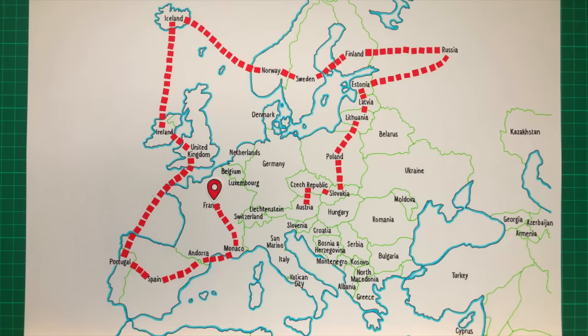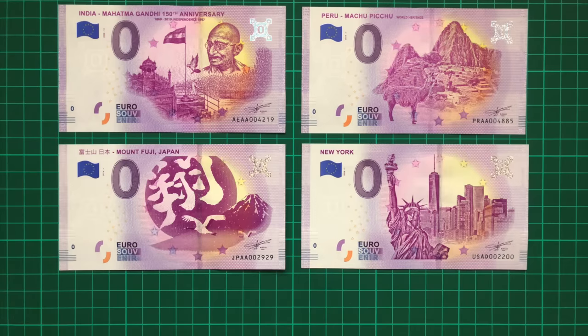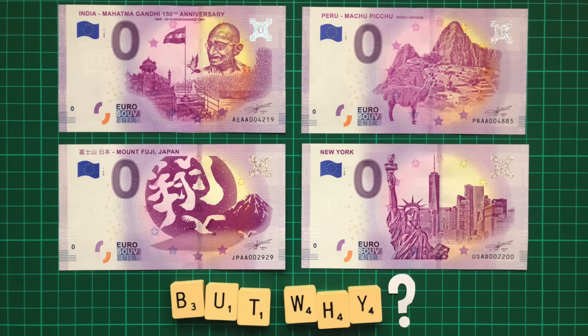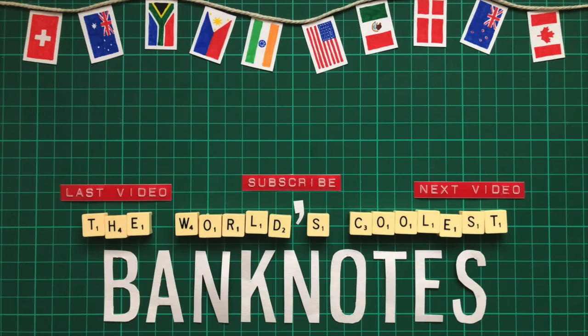So this is where we put the bookmark, and we'll continue the journey in a few weeks' time, exploring the rest of Europe and beyond. That's right — India, Peru, Japan and the United States all have zero euro banknotes of their own. But why? Find out in part two. Remember to head over to Instagram for your chance to win one of five Svalbard Polar Bear zero euros.